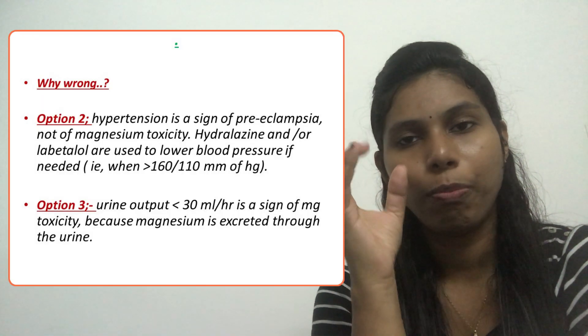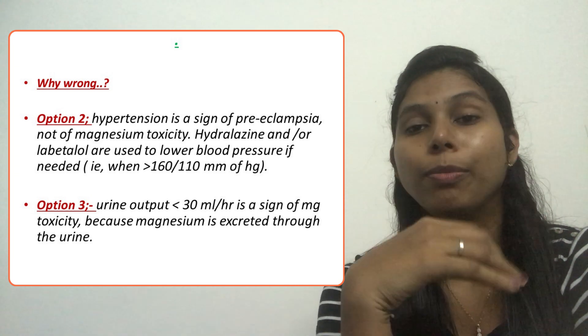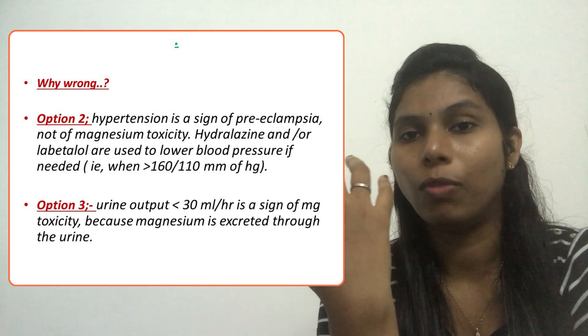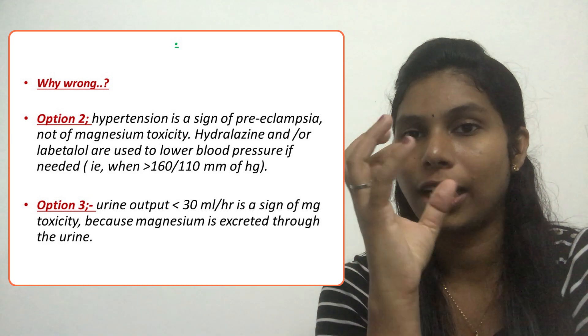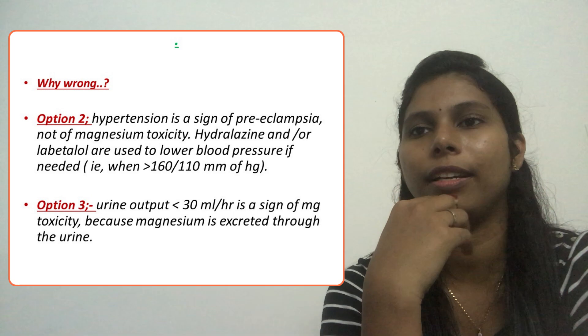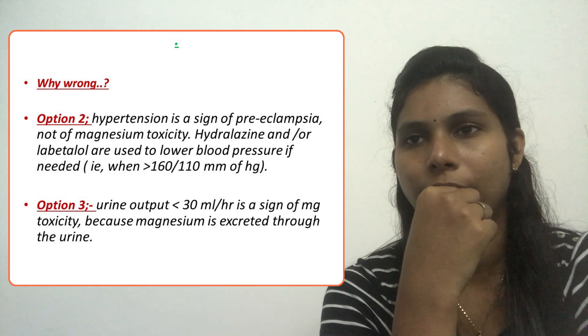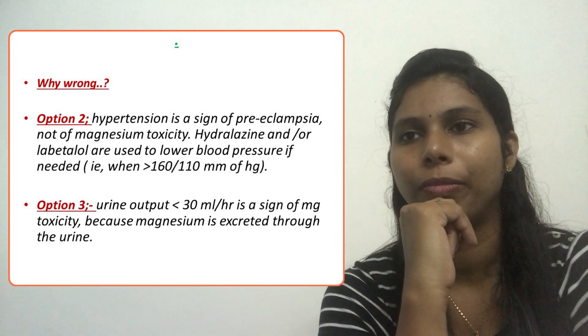Option two: blood pressure of 156/84 mmHg. Hypertension is a sign of preeclampsia and is expected. If it is more than 160/110, the client would be prescribed hydralazine or labetalol. This is not a sign of magnesium sulfate toxicity, so we can eliminate option two.